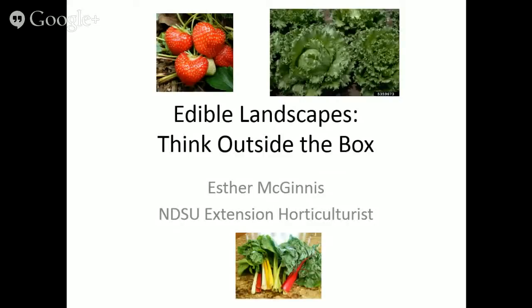Today we're discussing a topic in which we can grow a landscape that's both beautiful and delicious — edible landscapes. We have Esther McGinnis, an extension horticulturist from North Dakota State University. Edible landscapes are considered a really trendy topic right now. The definition is simple: it's where you integrate edible plants — vegetables, fruits, and herbs — into your ornamental landscape, mixing form and function.